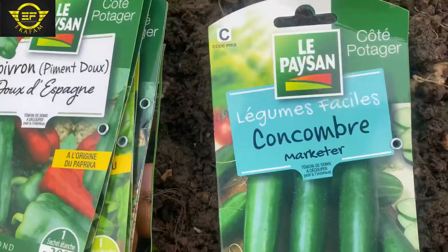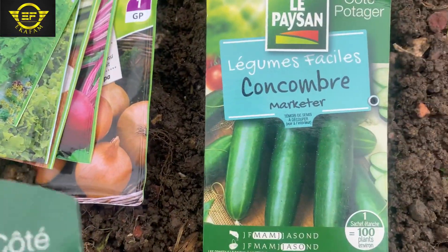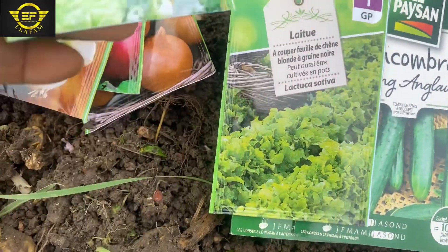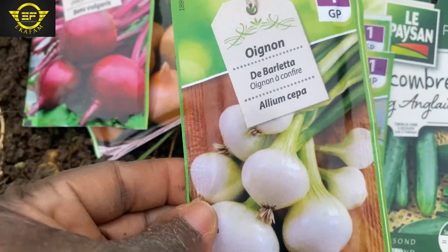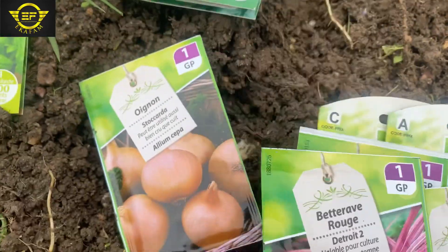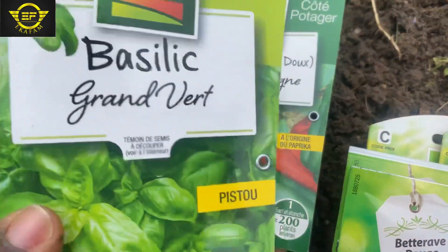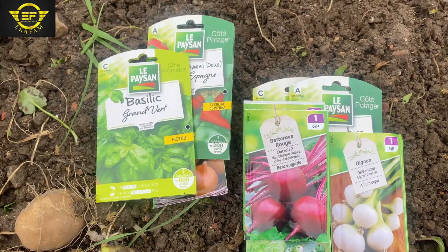These are the seeds I got: I got cucumber, I got basilic — that's another type of cucumber — so two different types of cucumber seed. I also got spring onion, salad, beet rave, onion, green bell pepper, and basilic.